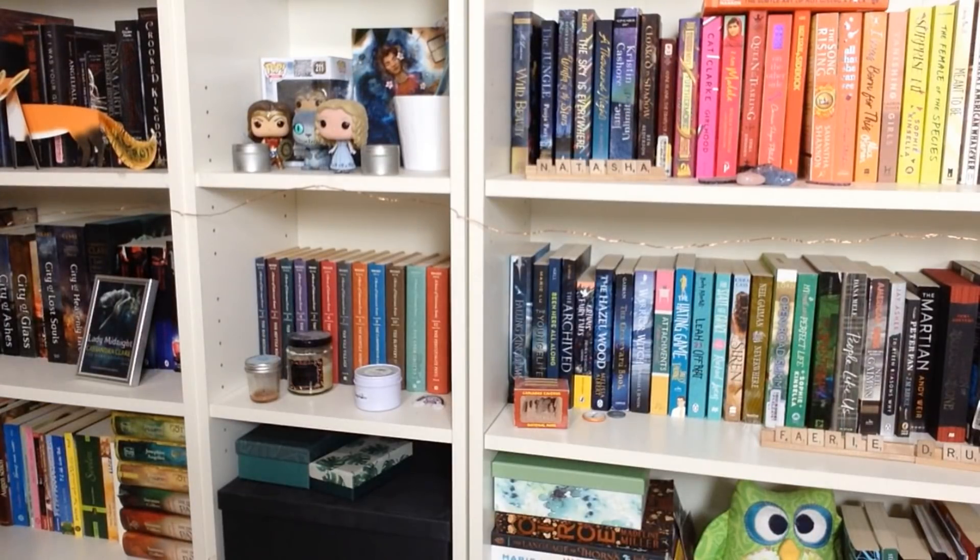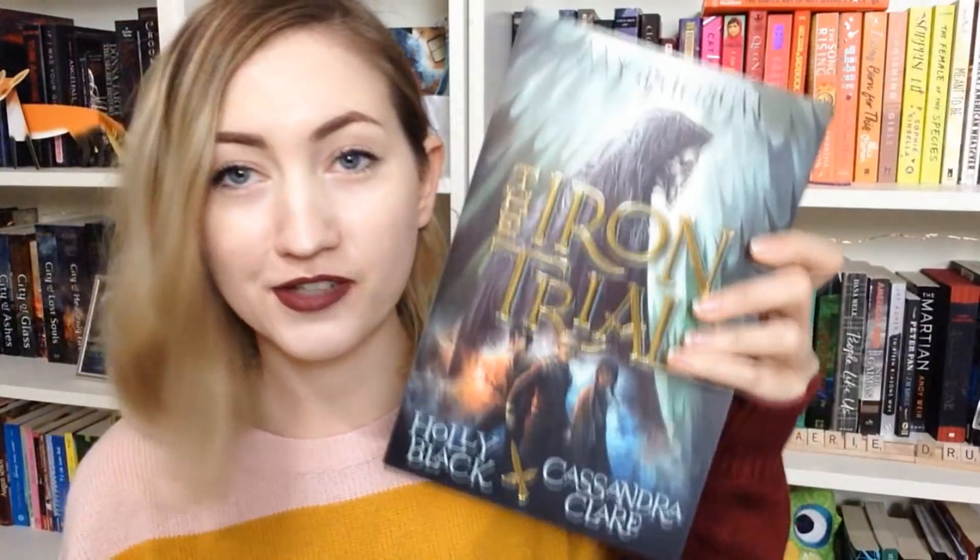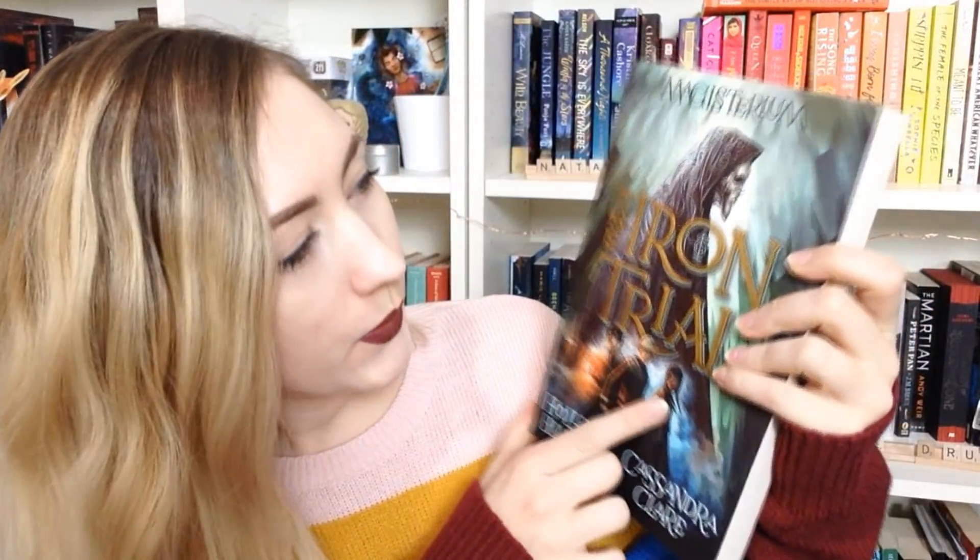Number two: do you have a book with three or more people on the cover? Three or more? That's a lot. Ha! I found one — The Iron Trial by Holly Black and Cassandra Clare. One, two, three — I'm going to count this as a person as well — four.